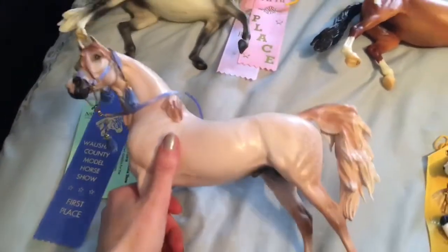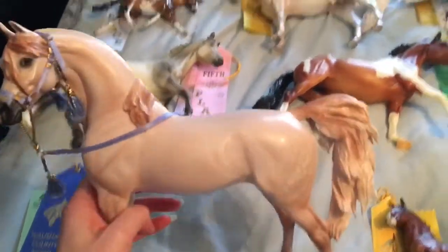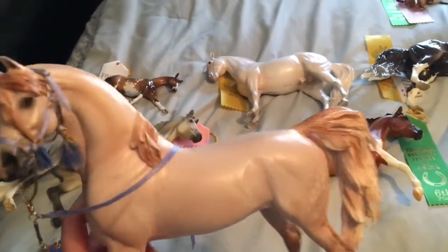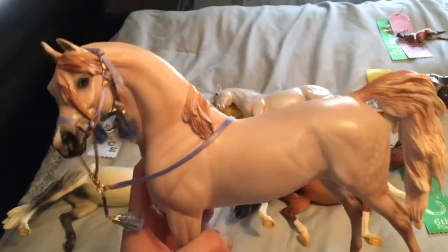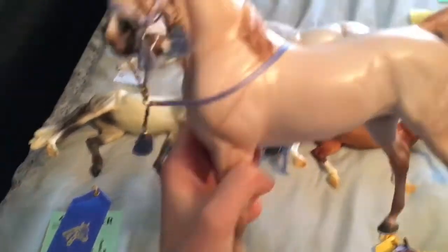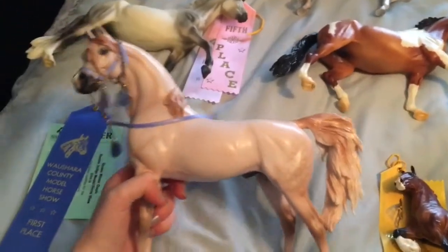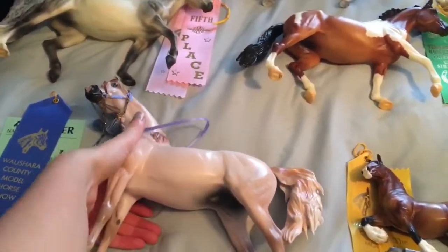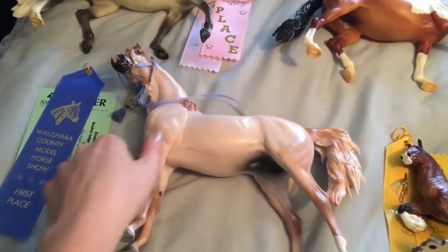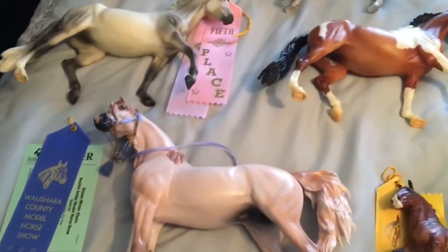Next is my big purchase for 2018 so far — we have Ali. He is from the Stone Super Bowl sale, he is luck of the draw, and he is one of seven. On his first outing he took first from one judge in the big Stone Arab class. It was so big a class that neither judge placed the same horse — they had first through sixth placings and neither judge placed the same horse. There were that many Arabs. So this guy took first in his class.